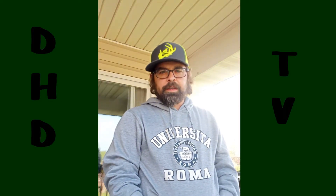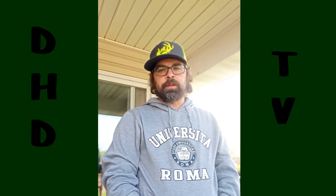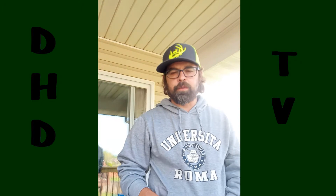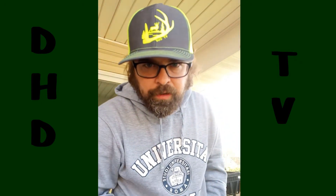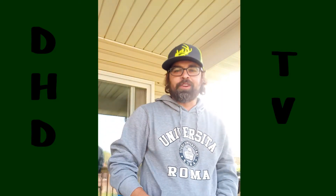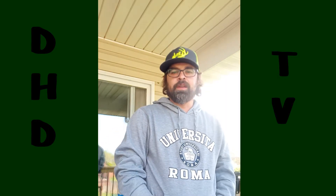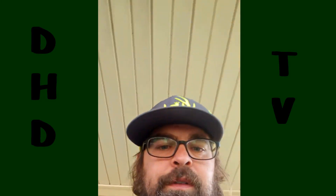We're back here at DHDTV. It's been a little while since we've posted any videos, so I just wanted to give a few updates. First off, I wanted to say thank you to Justin's sister for making our new hats. The more subscribers and followers we get, we'll have some merchandise available — we'll just have to see how that all goes.